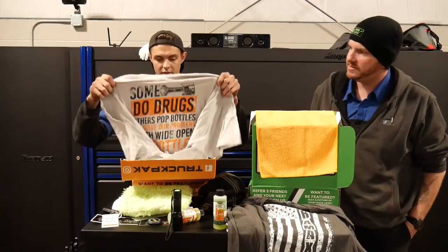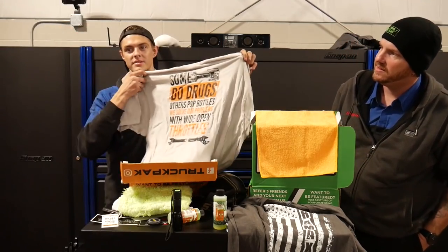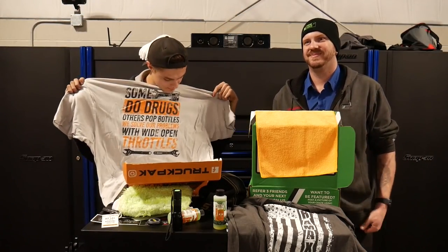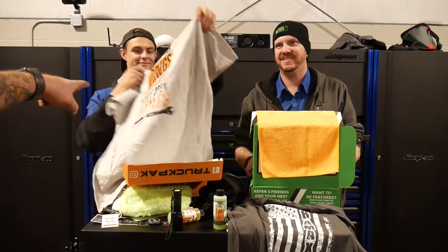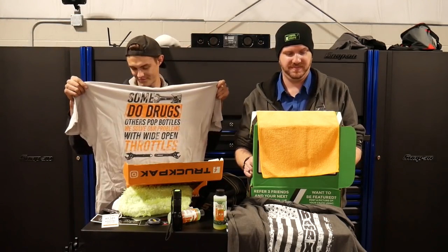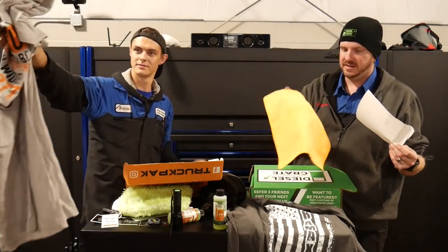We have a very cool Truck Pack t-shirt. What's it say? 'Some do drugs, others pop bottles, we solve our problems with wide open throttles.' That's kind of awesome. Now rewind back to video number one — Diesel Crate had the same t-shirt with the same logo, but with a Truck Pack label and a different colored shirt. Same little thing on the back, but I like it. We're going to say it's still a plus.